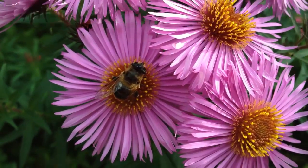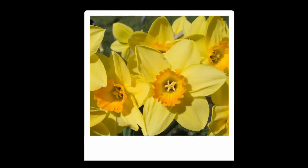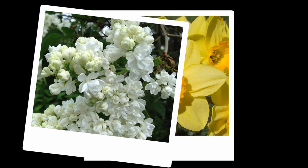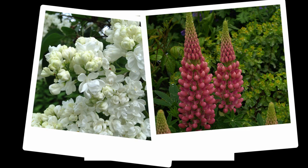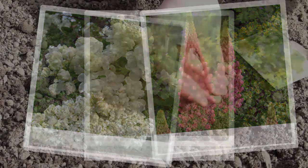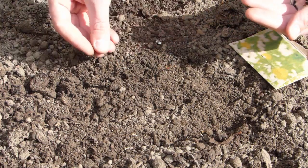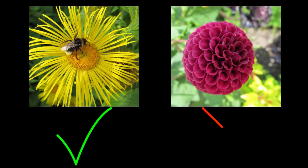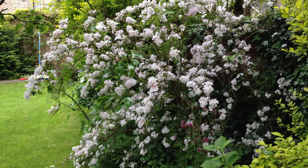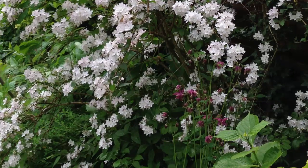Bee-friendly flowers draw in pollinators, putting your garden firmly on their map. Plan for a succession of flowers so as one finishes another starts off. By providing a constant supply of pollen and nectar for bees to feed on, you'll keep bees on site year-round. There are no hard and fast rules about what to plant, but opt for flowers rich in pollen and nectar — this usually means choosing single flowers over double flowers. A wide range of flowers, including many trees and shrubs, will serve as a bigger banquet for your bees.